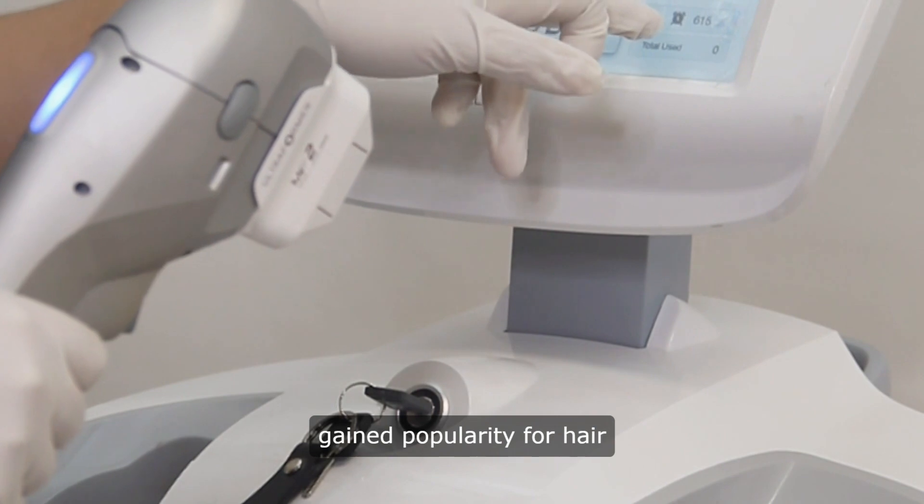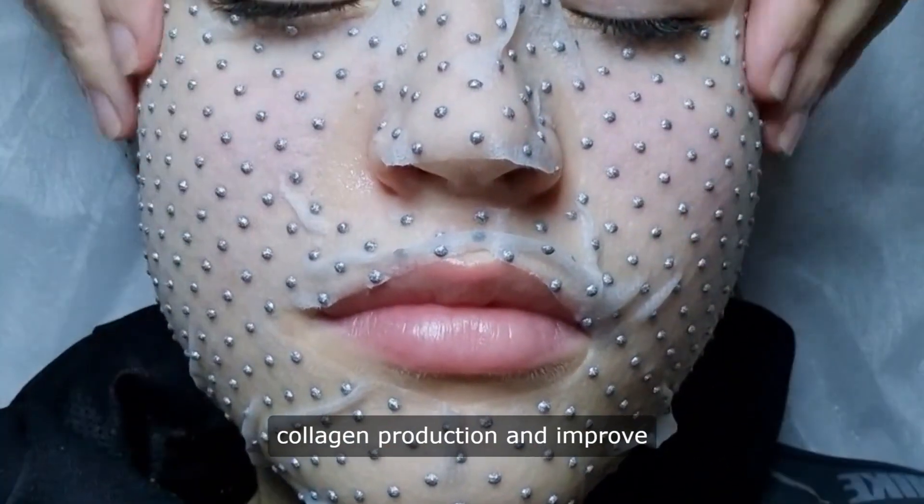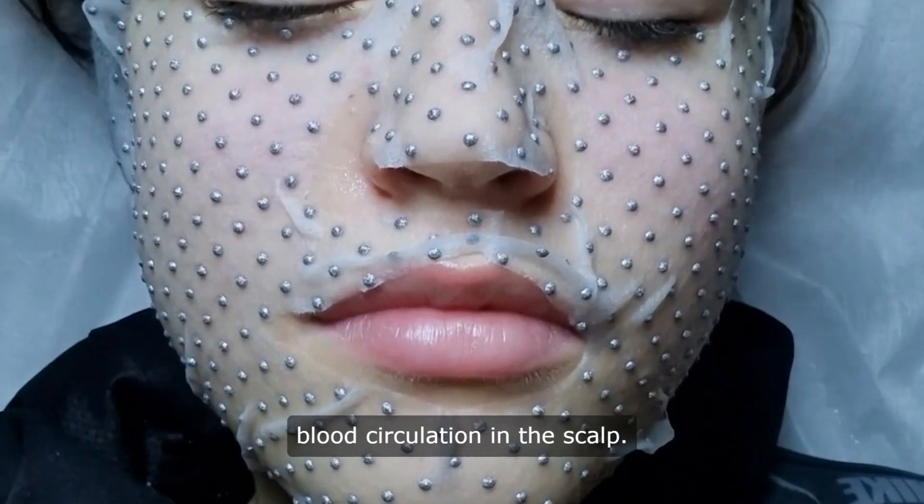Microneedling pens have gained popularity for hair growth due to their ability to stimulate collagen production and improve blood circulation in the scalp.